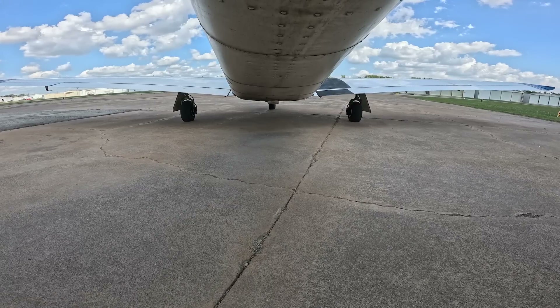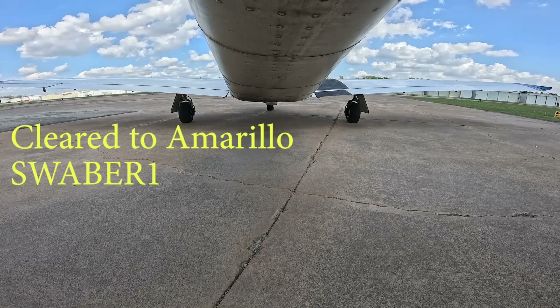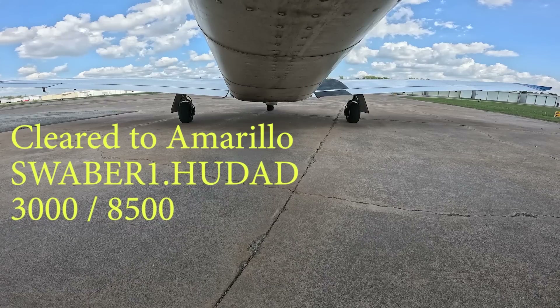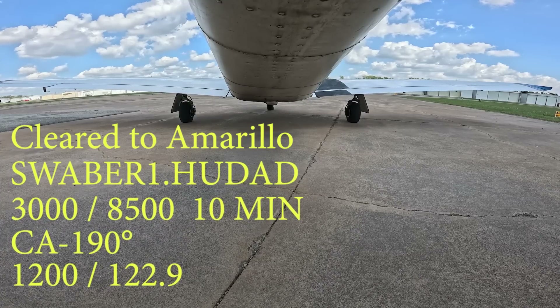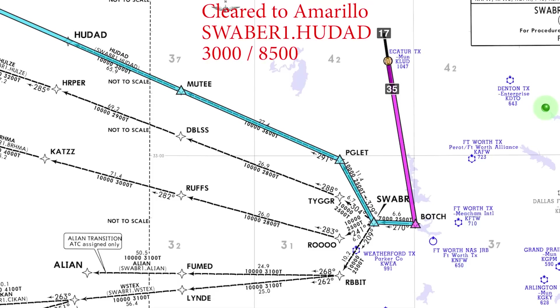Transition 2-0 Papa, you are cleared to Amarillo via the Swabber 1 departure, Houdad transition. Maintain 3,000. Expect 8,500 — we'll note that here because we're VFR — in 10 minutes. Enter controlled airspace on heading 1-9-0. So I'm cleared to Amarillo via the Swabber 1 departure, Houdad transition, 3,000 feet, expect 8,500 in 10 minutes, enter controlled airspace on heading 190, squawk 1-2-0-0. Read back correct.